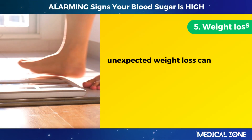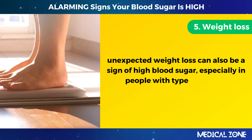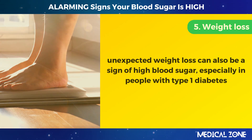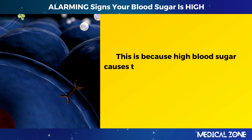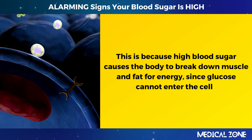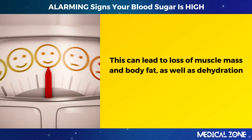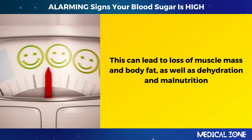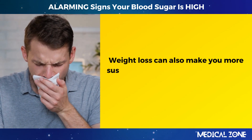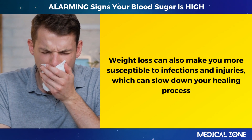5. Weight loss. Unexpected weight loss can also be a sign of high blood sugar, especially in people with type 1 diabetes. High blood sugar causes the body to break down muscle and fat for energy, since glucose cannot enter the cells. This can lead to loss of muscle mass and body fat, as well as dehydration and malnutrition. Weight loss can also make you more susceptible to infections and injuries, which can slow down your healing process.